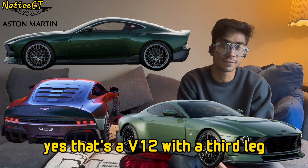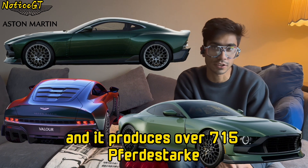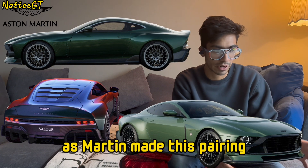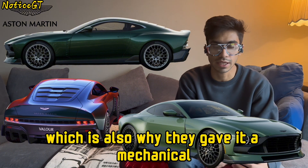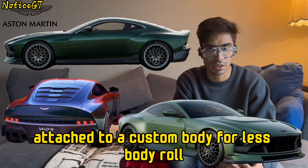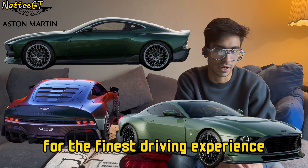The front engine of this monster is a twin-turbo 5.2-litre V12 mated to a 6-speed manual transmission. Yes, that's a V12 with a manual, and it produces over 715 lb-ft of torque or 705 horsepower. Aston Martin made this pairing because this car is all about feeling the characteristics while driving, which is why they gave it a mechanical limited-slip diff, a bespoke suspension setup attached to a custom body for less body roll, along with a brand new steering system.